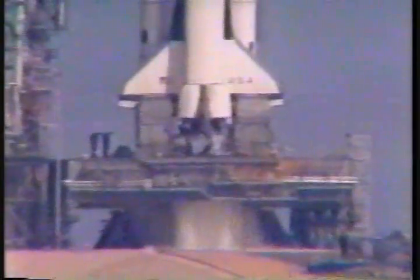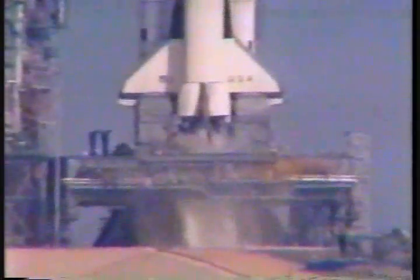Coming up on 10. T-minus 10, 9. We have go for main engine start. We have main engine start.